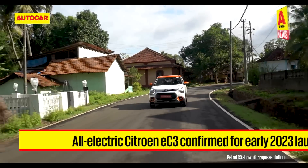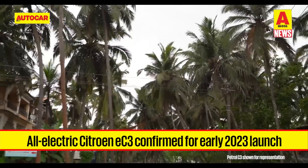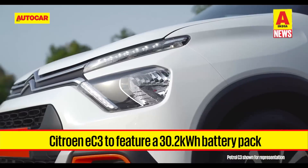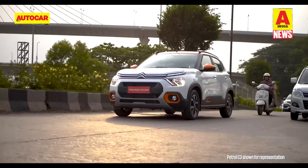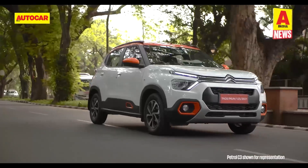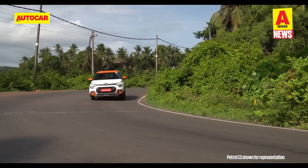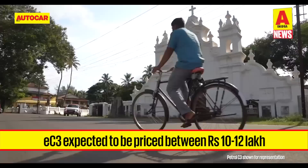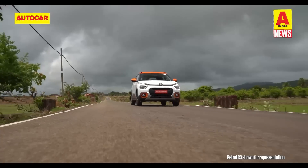Citroen has announced that the all-electric version of its C3 hatchback, marketed as the e-C3, will go on sale in India in early 2023. The model will feature a 30.2 kWh battery pack powering an 86 horsepower and 143 Nm motor. Citroen hasn't disclosed range as yet, but the figure should be higher than the 315 km that the Tata Tiago EV is rated at with its smaller 24 kWh battery pack. The e-C3 will be offered with a 3.3 kW onboard AC charger and will be capable of CCS2 fast charging. It's fair to assume an ex-showroom price in the 10 to 12 lakh rupees bracket, which would make it among the most affordable EVs in India.